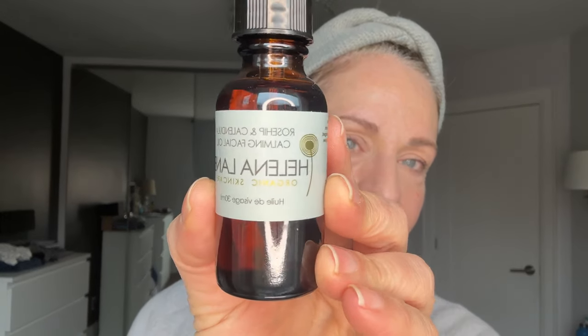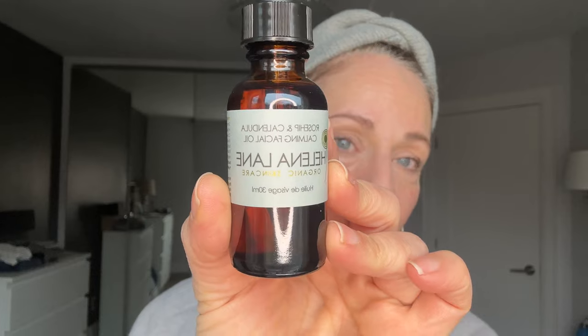You could use something unscented like this Rosehip and Calendula Calming Facial Oil as your last step. Or if you know your moisturizer is perfect for other times of year but not in winter, massage a bit of tallow balm between your hands and press it onto your skin to create a richer, more occlusive barrier that will trap all that moisture from your skincare.